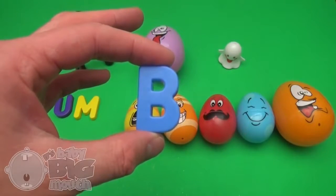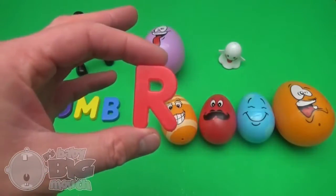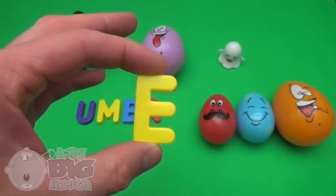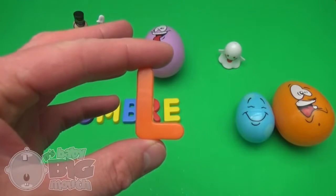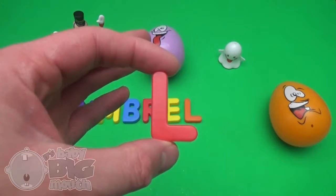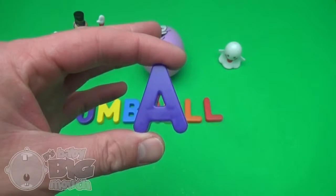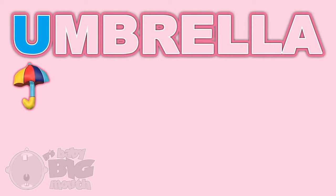B! R! E! L! L! A! And what's that spell? Umbrella! U-M!